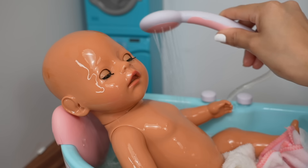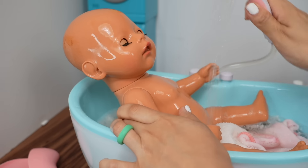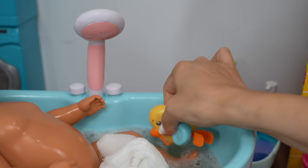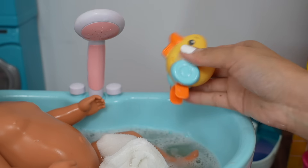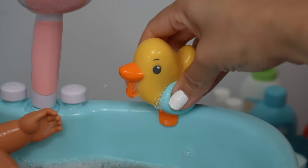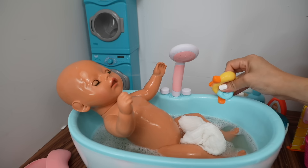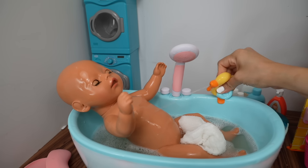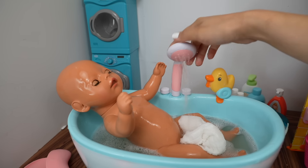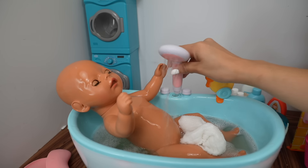Let's rinse her hair. Okay, now she is all cleaned up. Now let's fill up this little duck — we need to add a little water to the duck. There we go — I think she likes that! That is so much fun. Let's rinse all the bubbles off Bria.